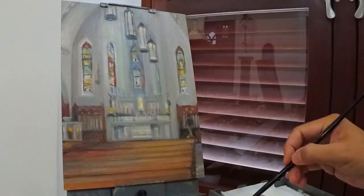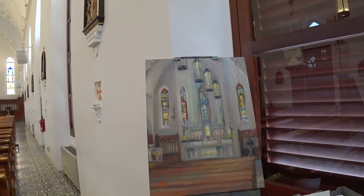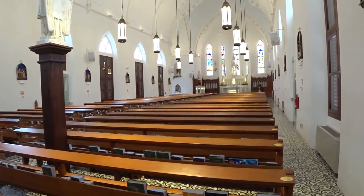And that was the tough part for this piece. But I hope you enjoyed watching me paint the process. So what do you think? Beautiful church, huh?